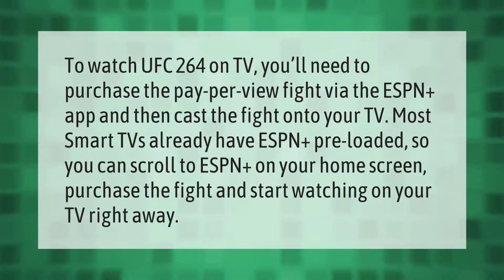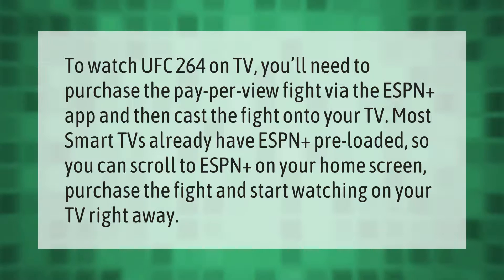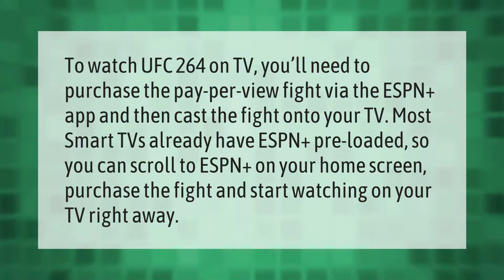To watch UFC 264 on TV, you'll need to purchase the pay-per-view fight via the ESPN Plus app and then cast the fight onto your TV. Most smart TVs already have ESPN Plus pre-loaded, so you can scroll to ESPN Plus on your home screen, purchase the fight, and start watching on your TV right away.